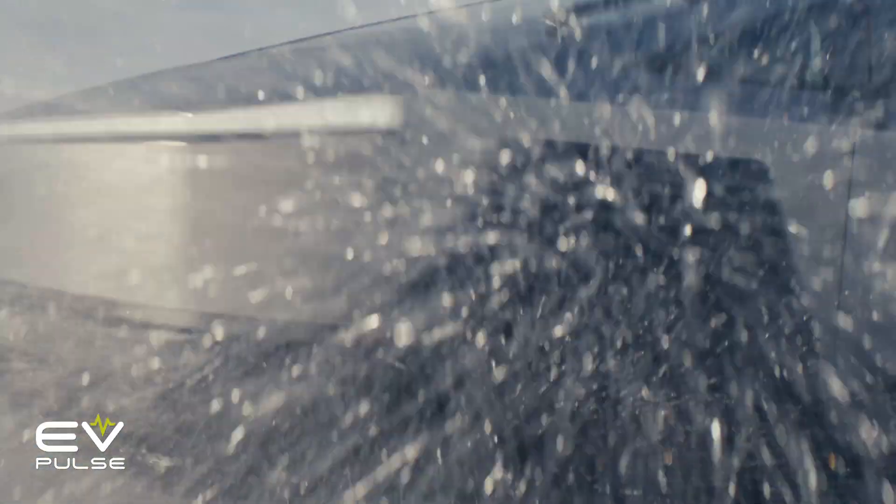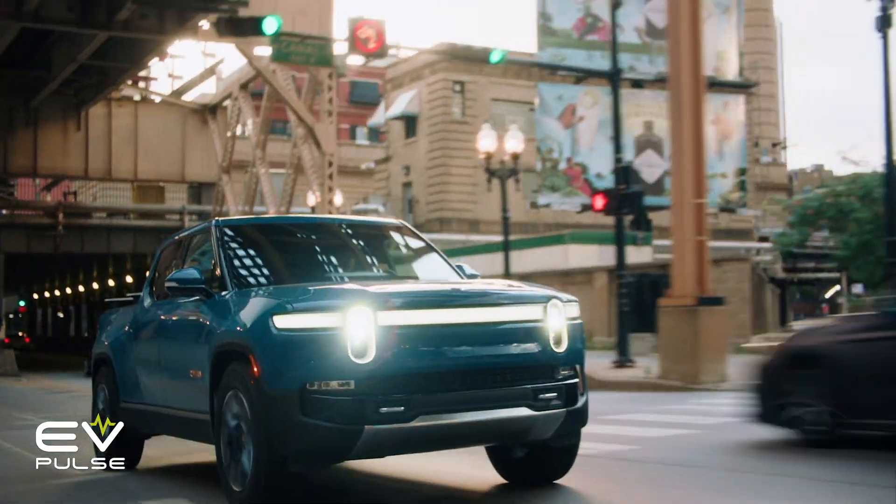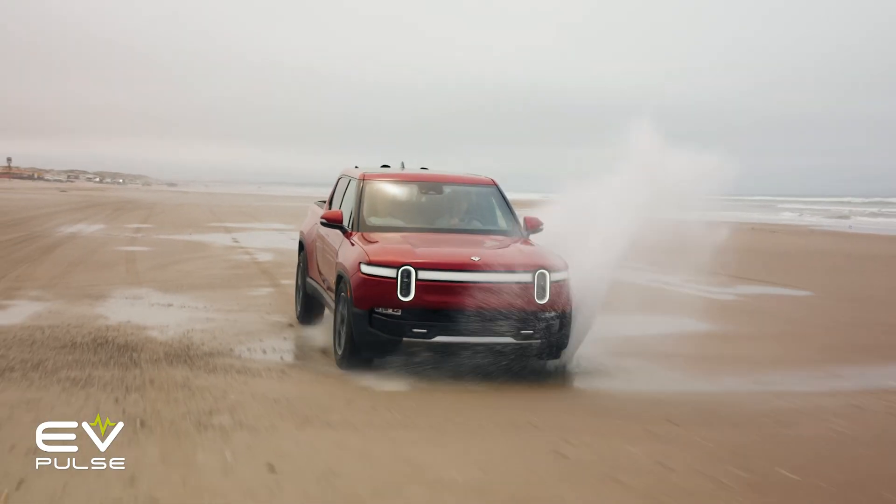What's better, the Tesla Cybertruck or Rivian R1T? Here's how these two battery-powered beasts compare.